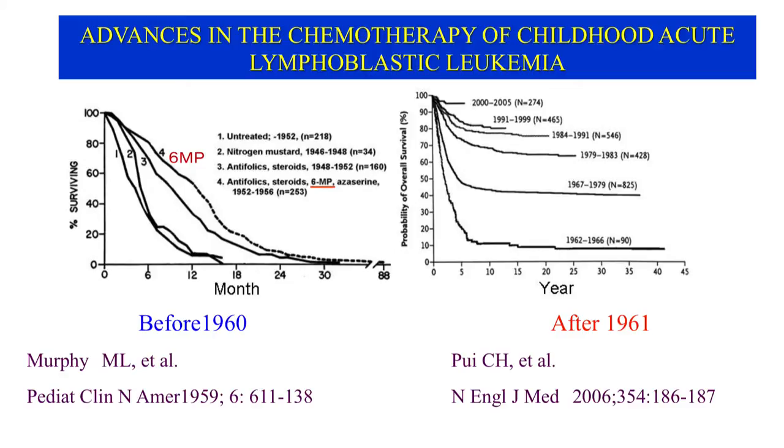By contrast, after 1961, the tails of the curves shifted progressively upwards with time, in parallel to the time axis. This upward movement shows that the cure rate had increased, very likely due to the progress in combination chemotherapy, including vinca alkaloids, etc.